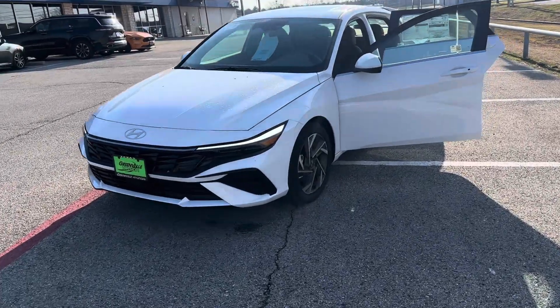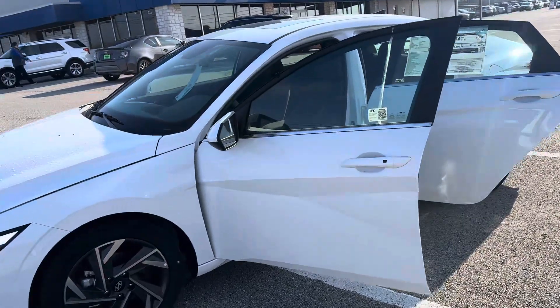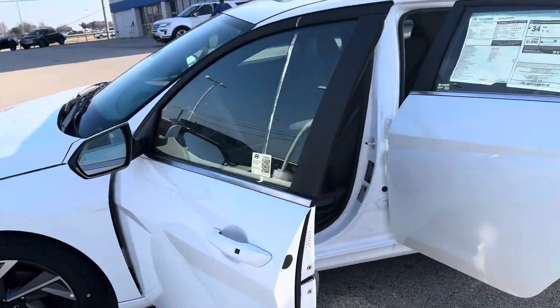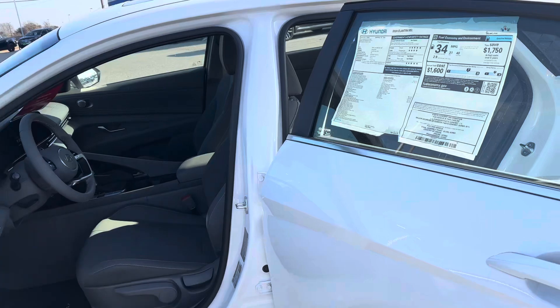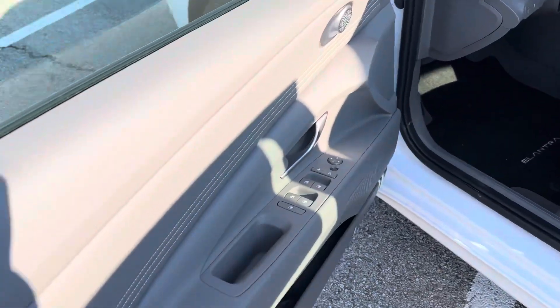Hey there, this is JoJo with the Green Bull Hyundai, showing you a quick walk around the 2024 Hyundai Elantra that we do have here and available. As you can see, this one is going to have your white exterior, blind spot monitoring, and 17-inch rim and tires.